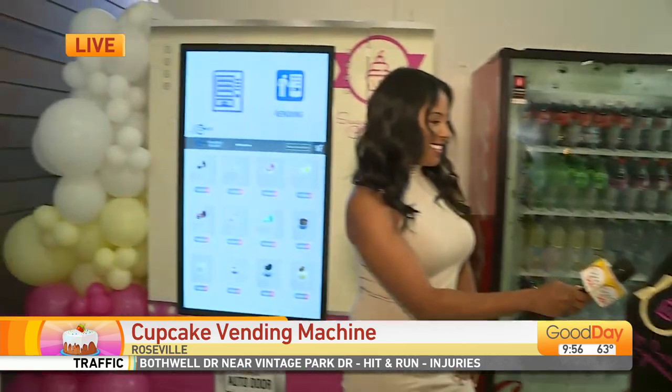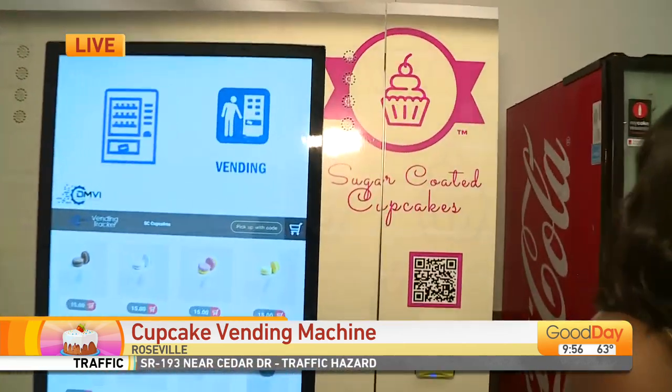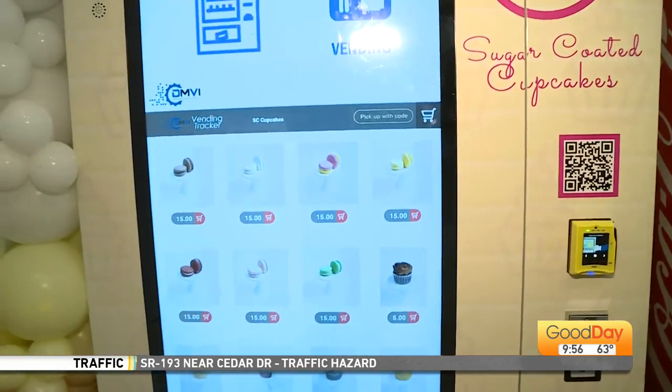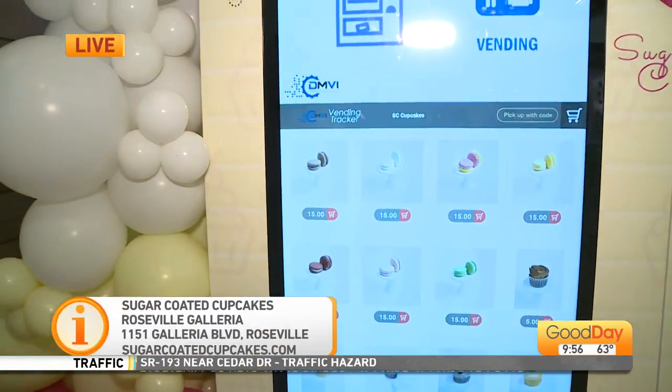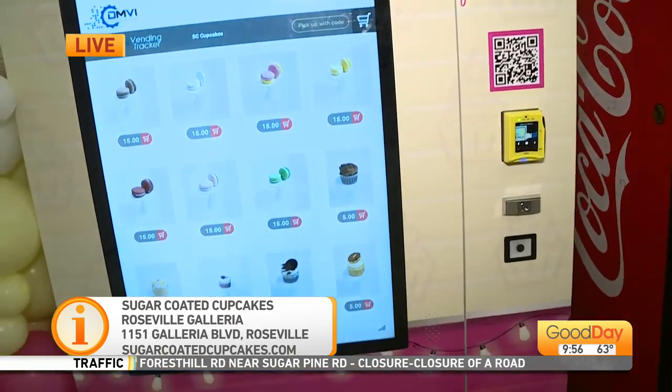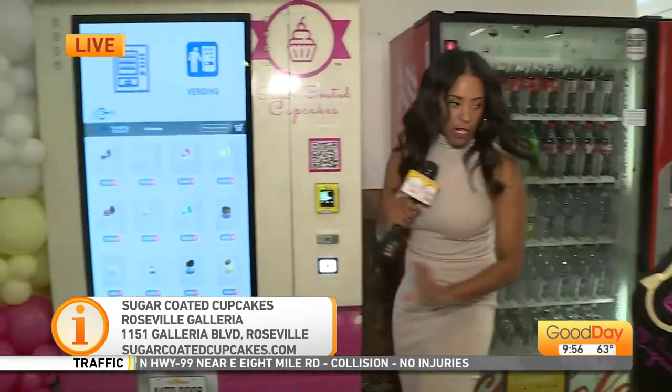We decided at some point, do we do a storefront or do we just continue mobile? Mobile has kind of been our thing, and we've been thinking about ways to expand and grow without having to worry about missing out on opportunities. The vending machine was the next most reasonable thing to do. So while people are getting a chance to shop through the Roseville Galleria, or if you live close by and you're just craving a cupcake, hop on over. Let's talk about how this works — walk me through it.